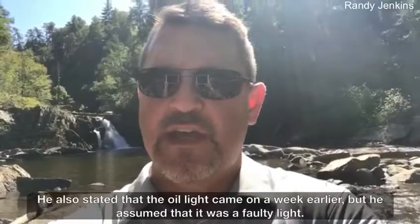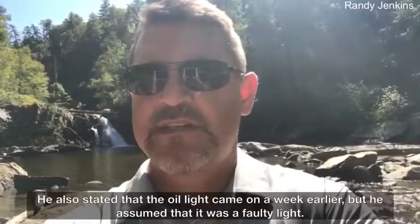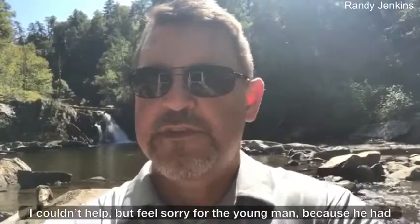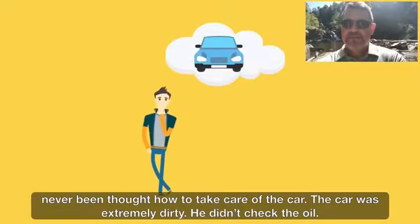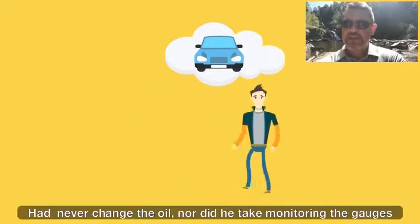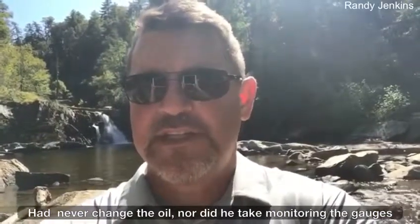He also stated that the oil light came on a week earlier, but he assumed that it was a faulty light. I couldn't help but feel sorry for the young man because he had never been taught how to take care of the car. The car was extremely dirty. He didn't check the oil, had never changed the oil, nor did he take monitoring the gauges seriously.